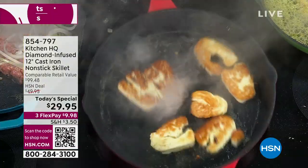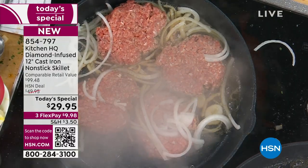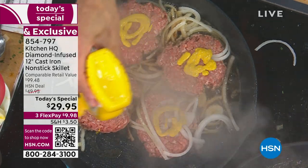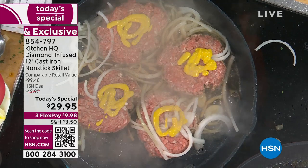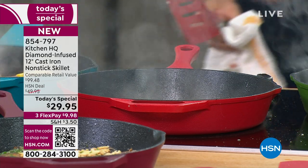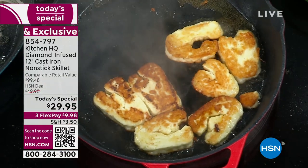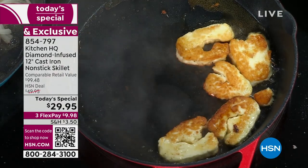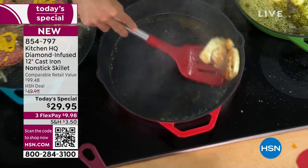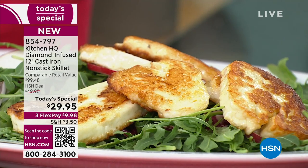Don't worry about sticking — it won't stick. We're building great flavor, building a crust, building that Maillard reaction. Look at that beautiful halloumi — I'm going to add it to my arugula salad. Our nonstick cast iron is almost like cult status — people love it. But we made it even better. We could have just stuck with our traditional nonstick cast iron that people have loved — it was very good. But to go ceramic nonstick is unbelievable. This is what Kitchen HQ is all about — making your life better in the kitchen, more fun. Nothing is sticking, with even color too.